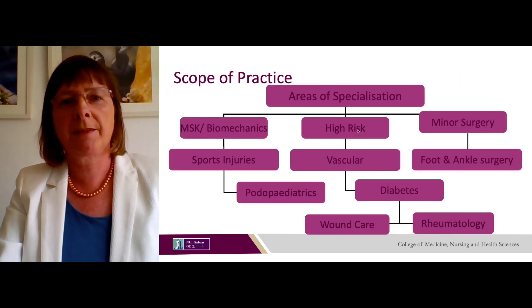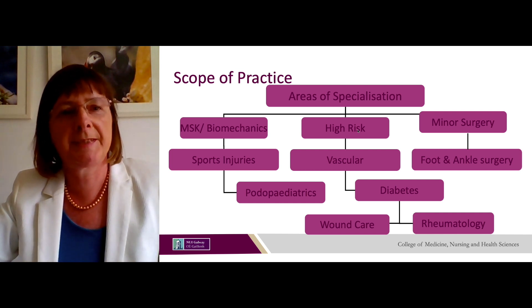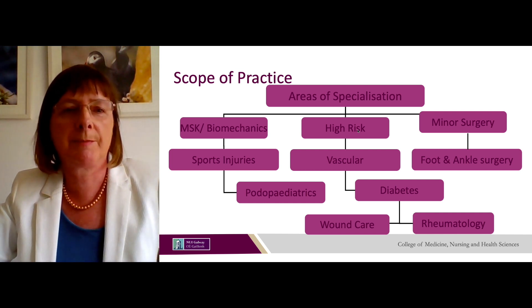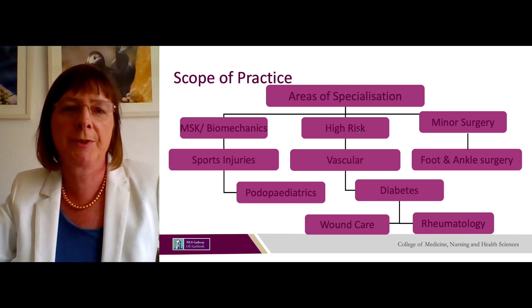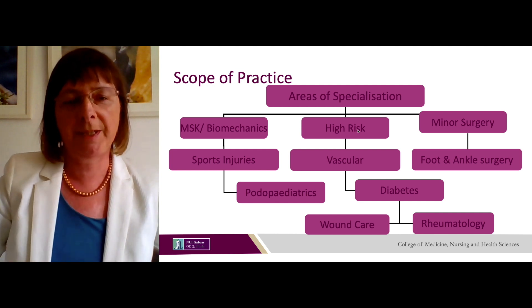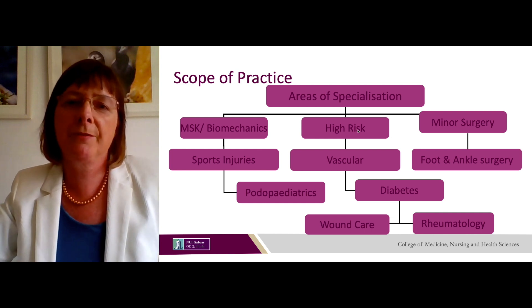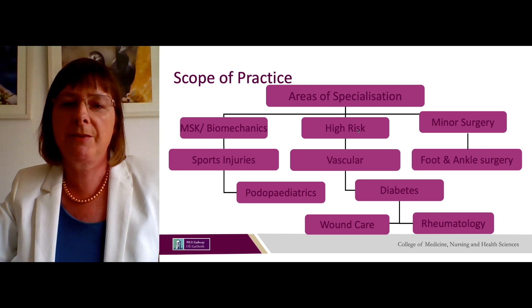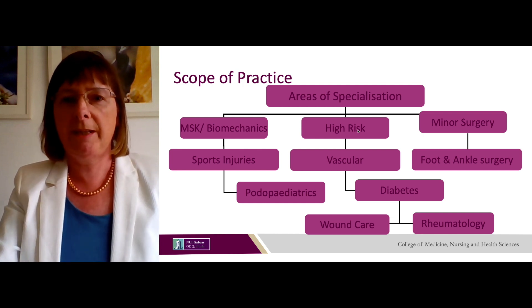Podiatrists work in a range of areas of specialisation: in musculoskeletal function and biomechanics, working with people with sports injuries; in podopediatrics for children who need podiatry; with high-risk populations such as people with vascular disease and diabetes; in wound care and rheumatology; and in minor surgery — specifically foot and ankle surgery.